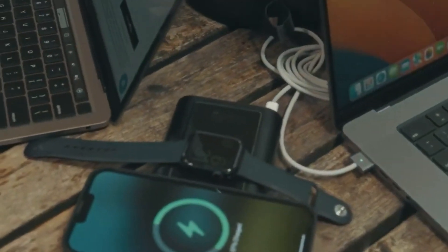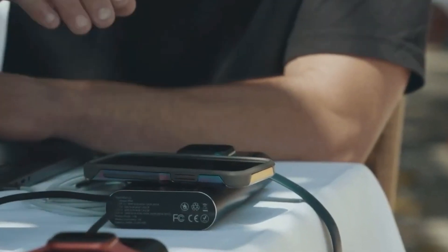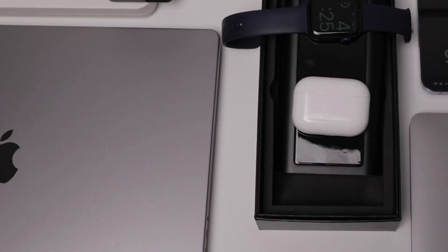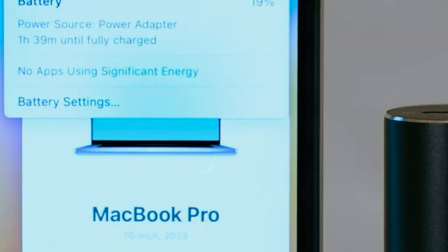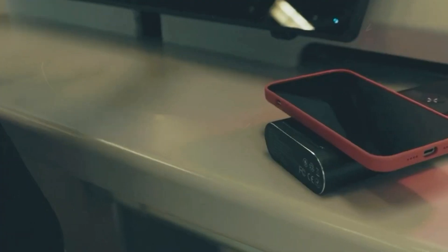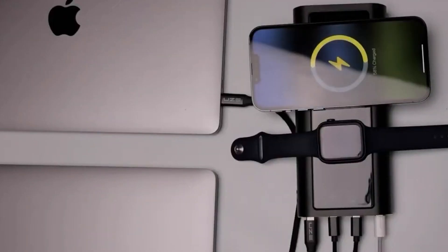The Bold 2 Power Bank is a powerhouse with a 290-watt output and dual built-in wireless charging. It can charge multiple devices simultaneously, including MacBooks, iPhones, AirPods, and Apple Watches, and take them from zero to 50% in under 30 minutes. Made from aircraft-grade anodized aluminum, it's both weather-resistant and durable. With safety compliance for airline travel and a built-in LCD display, it ensures fast and reliable power when you need it most.